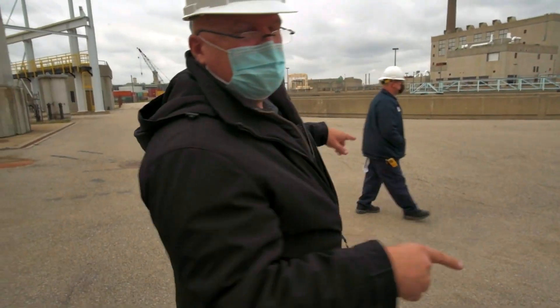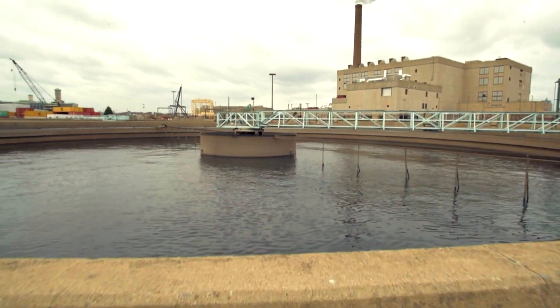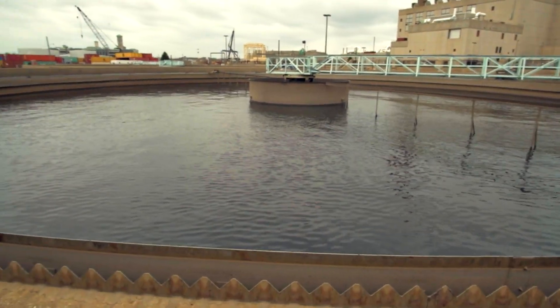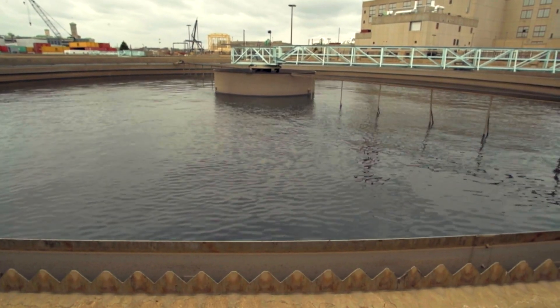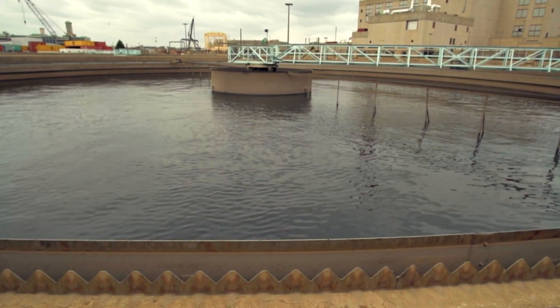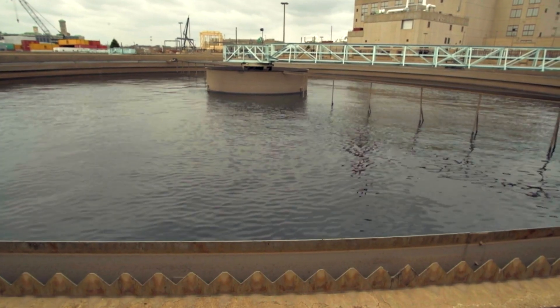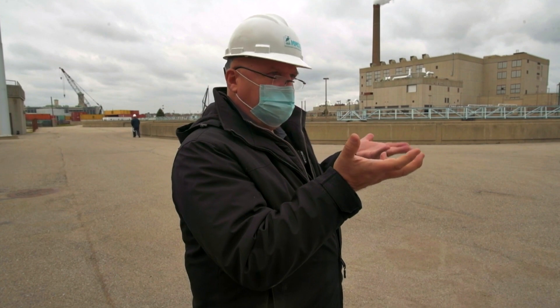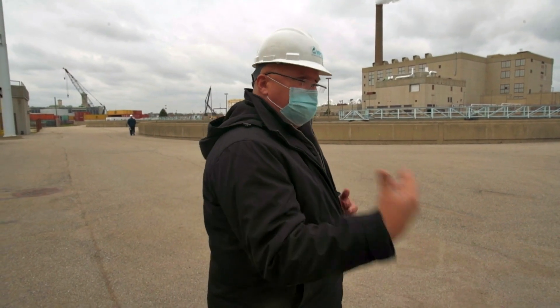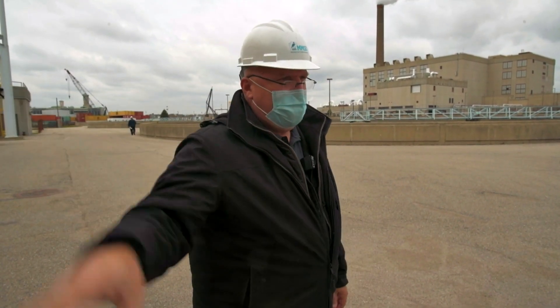This is the second stage of treatment. The solids sink to the bottom and oils and greases float to the top. We take all the solids and put them in a pipeline that goes down to the Oak Creek plant, where they go into the anaerobic digester. That's where it produces the gases to help us produce the energy we need to mostly run that plant.